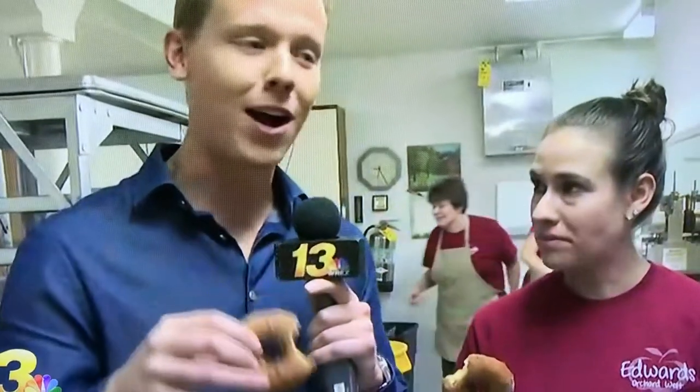Excuse me, I'm talking with my mouth full. Edwards Apple Orchard Donut is open right now — open at 6 so you can get some fresh made donuts. You can be the hero of your office this morning. Happy Friday.